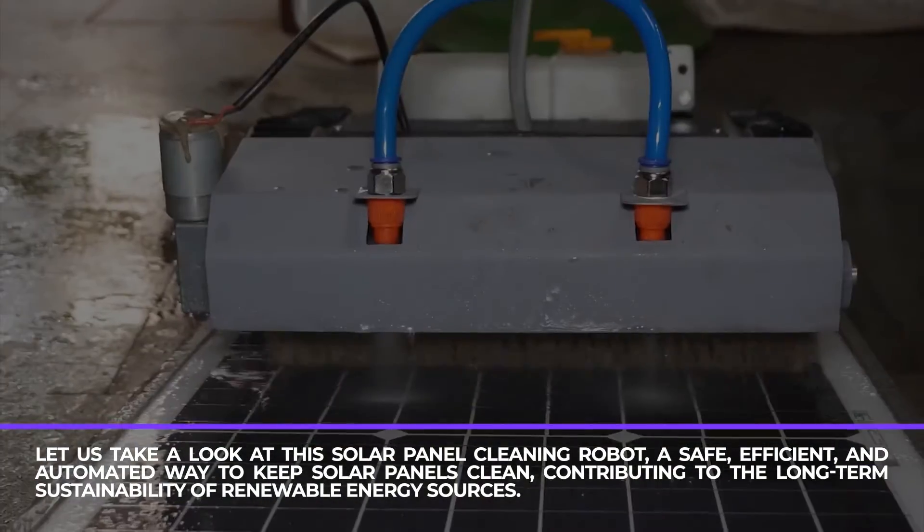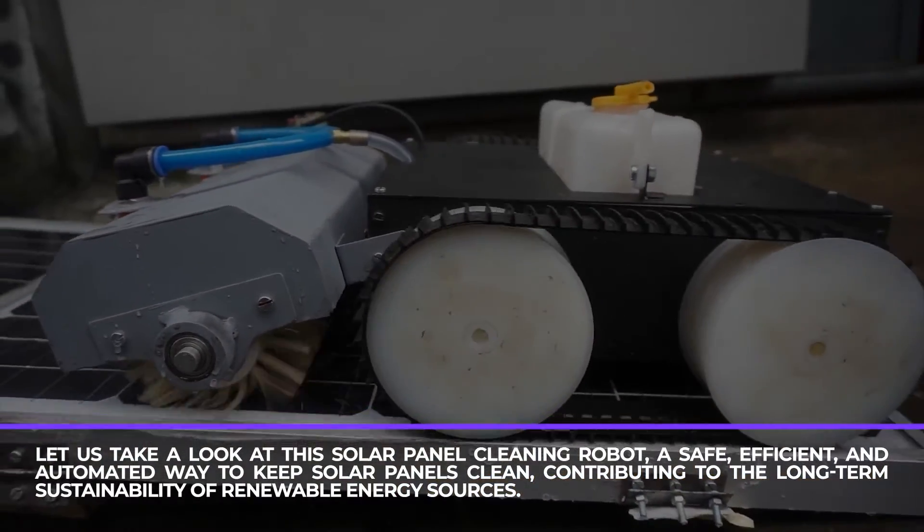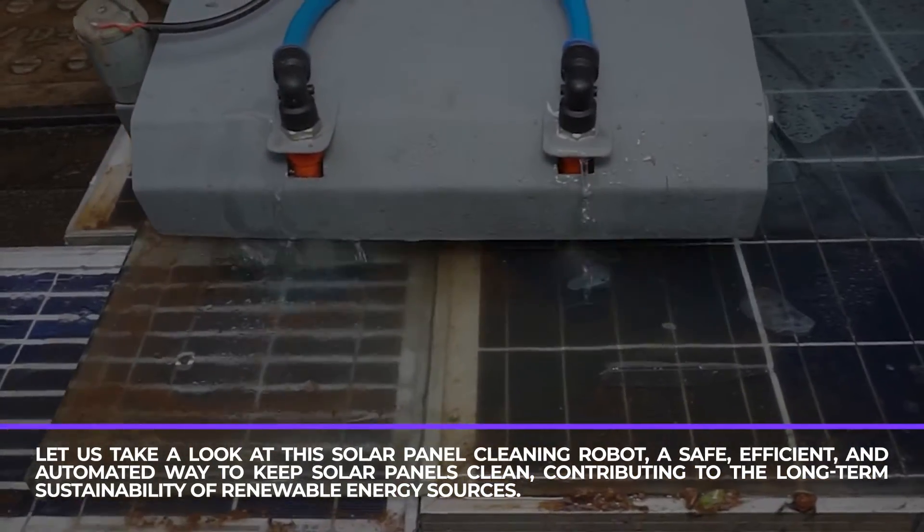A safe, efficient, and automated way to keep solar panels clean, contributing to the long-term sustainability of renewable energy sources.